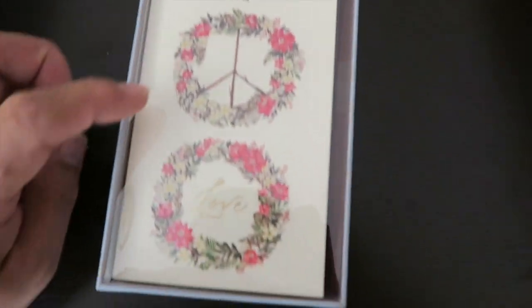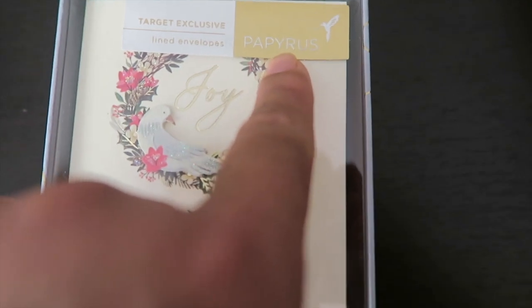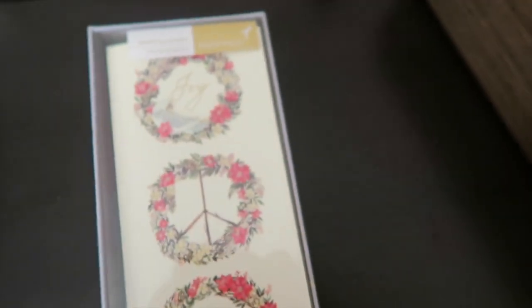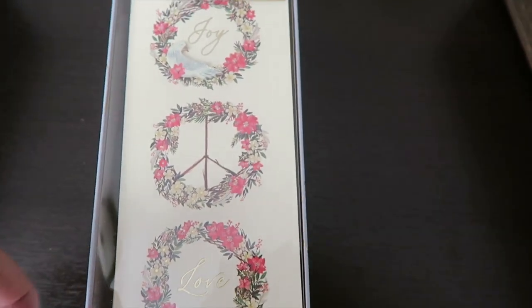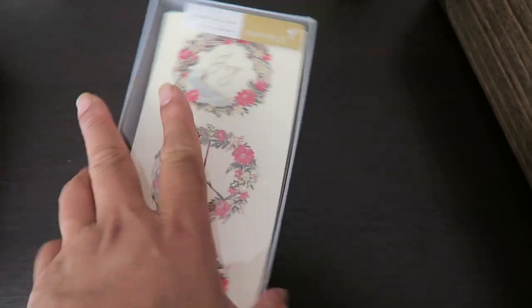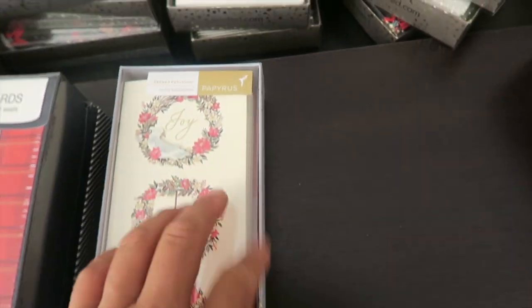This one has wreaths and says 'Joy and Love.' It's made by Papyrus, which is a good greeting card brand at Target. I'm not sure of the exact price, but I believe it's around ten dollars and I got it half off. It's nice because you can put money in it. It comes with ten envelopes and ten note cards.